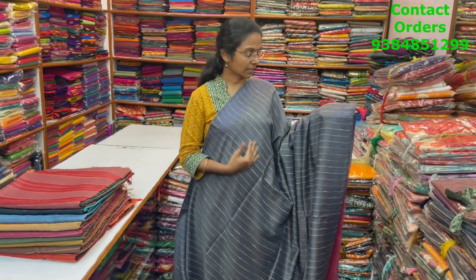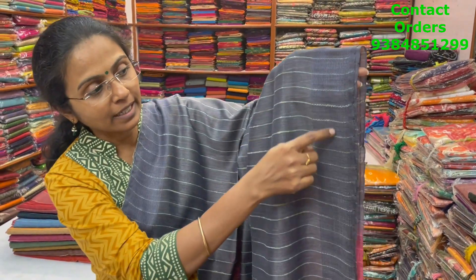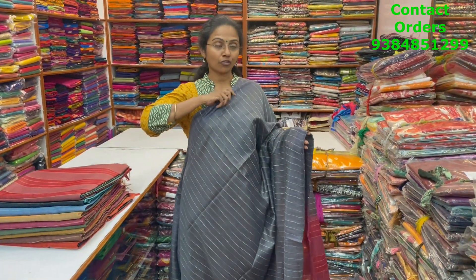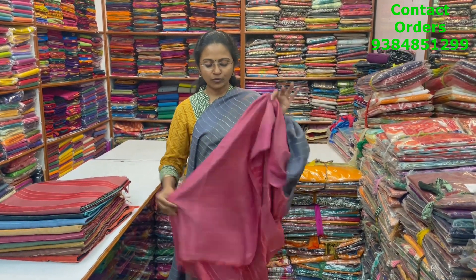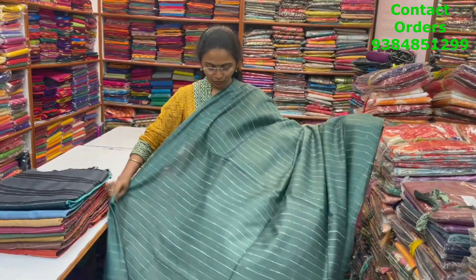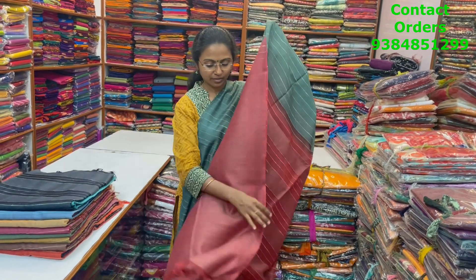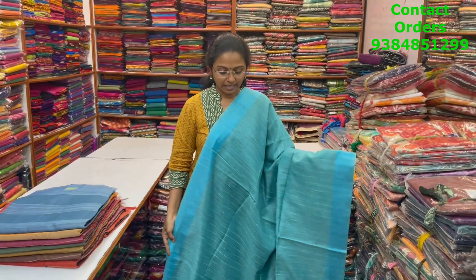A very pretty beautiful kathi silk with lovely vertical lines pattern design in a nice grey shade, with a small thread woven border — small thread lines in the body. Pallu and blouse shown, price is ₹780. In the same pattern, a beautiful green with lovely vertical lines design and pallu in contrasting maroon shade. Price ₹780.